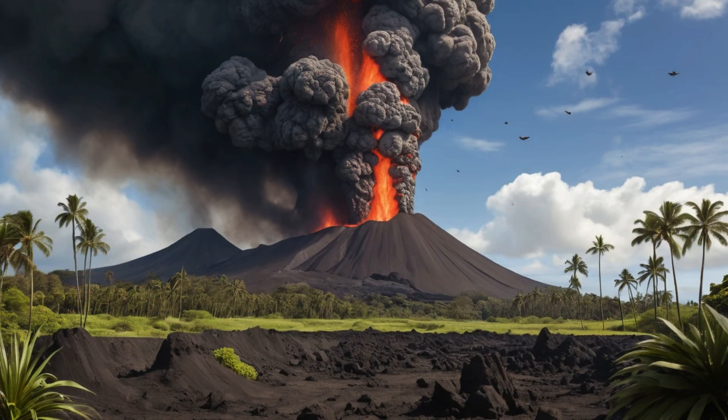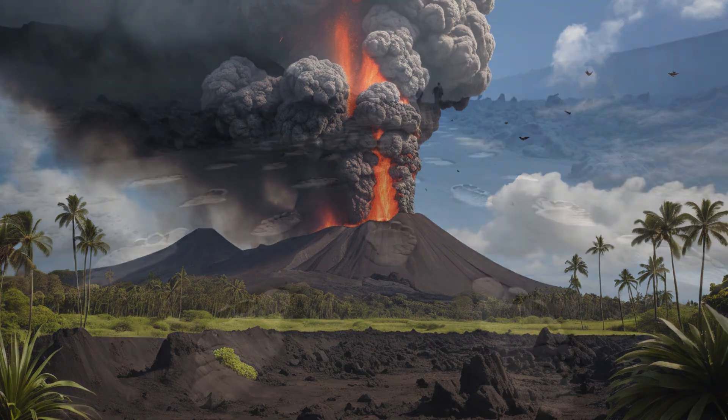After the great collapse, Kilauea entered what scientists call the observatory shield-building period. For about 400 years, steady eruptions gradually filled in the collapsed caldera and built up a new shield of hardened lava. But around 1500, the volcano's behavior changed dramatically. From about 1510 to 1790, Kilauea entered a 300-year period of explosive eruptions, as confirmed by radiocarbon dating of the Kinokaoa tephra.